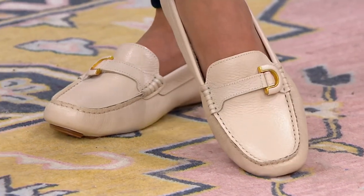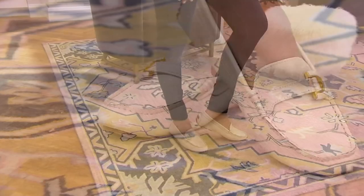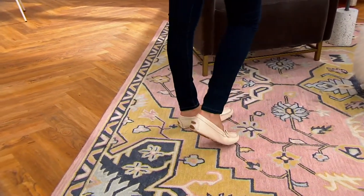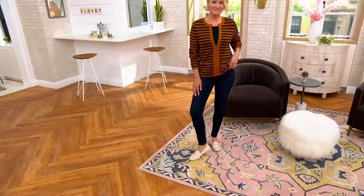With the cute little pants suit, or if you're taking it up a notch these days — a blazer and a wide-leg pair of pants. I love that. That's adorable, especially in our year of the loafer. It is the year of the loafer.